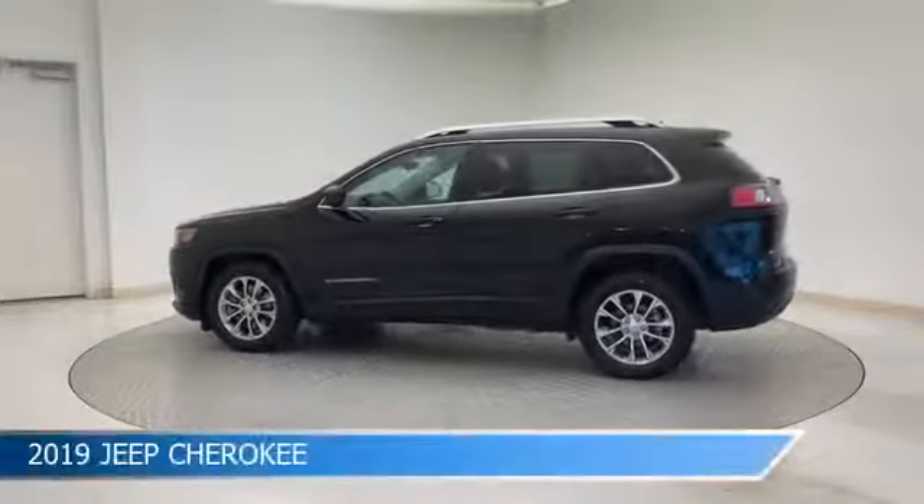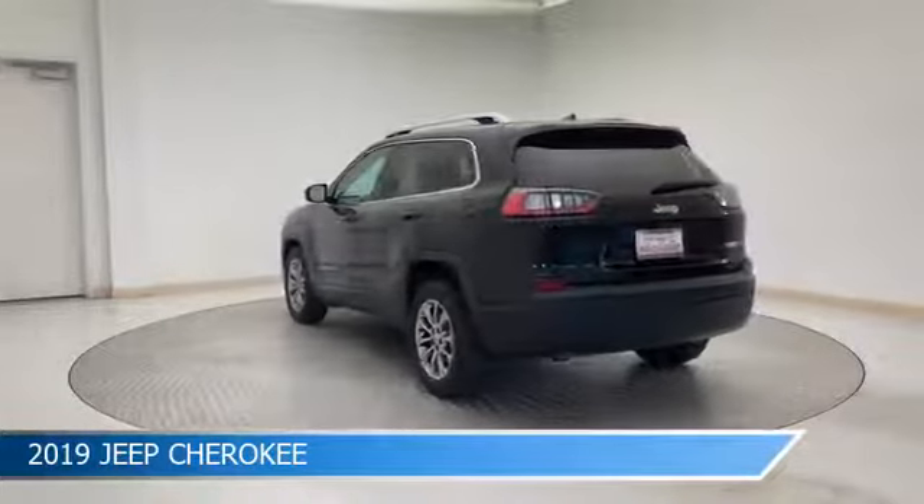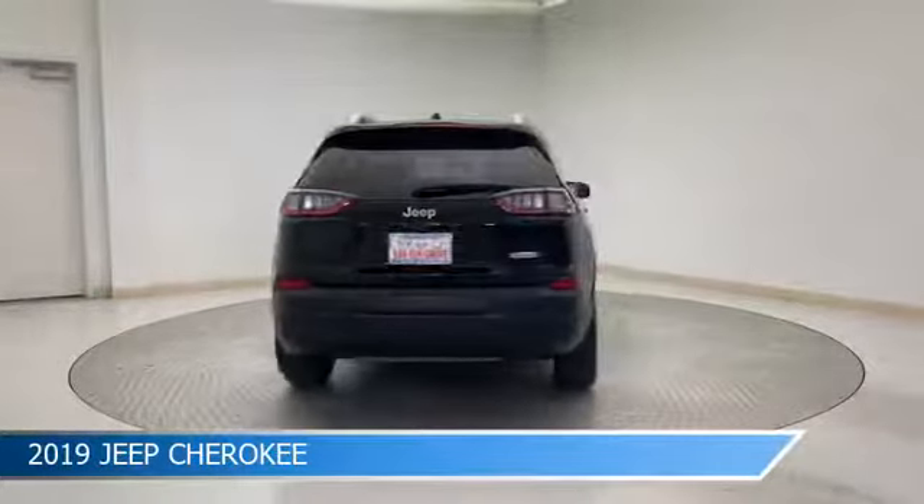Take a look at this 2019 Jeep Cherokee, equipped with a 9-speed 948TE automatic transmission in diamond black crystal pro coat.